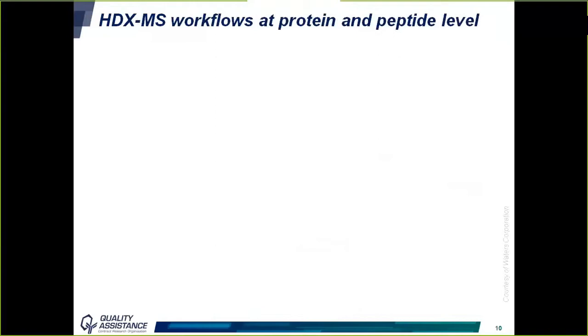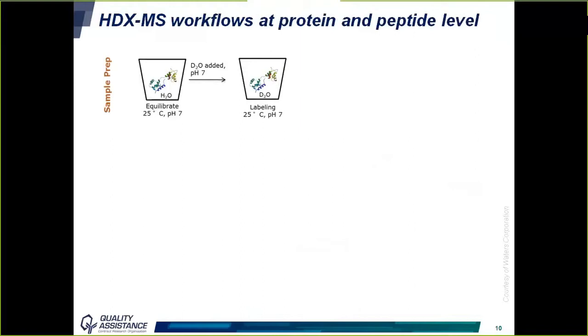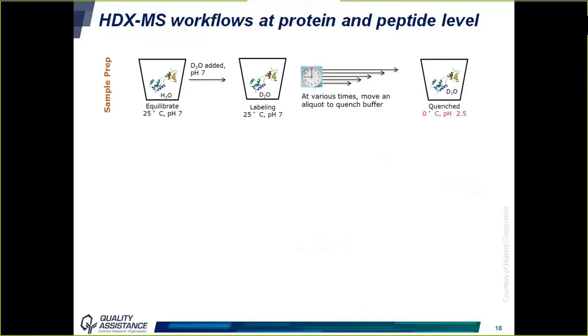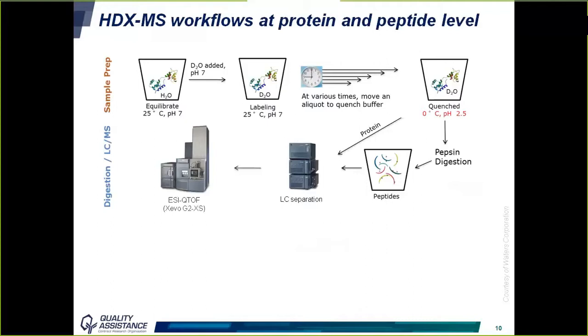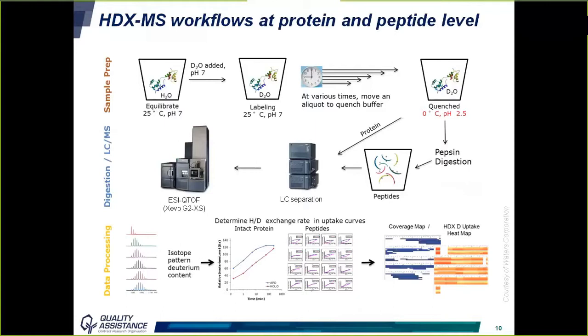Let's look in detail at how the HDX-MS workflow works. The first step is to expose the protein to D2O to induce hydrogen-deuterium exchange at 25°C and pH 7, by diluting the sample in a D2O buffer. At different time points, an aliquot is withdrawn and the reaction stopped by lowering temperature and pH. The protein is then digested into peptides using pepsin, which can work at low pH, even though its specificity is lower than trypsin. Peptides are separated by reverse phase chromatography and detected by QTOF mass spectrometry, then data are processed.